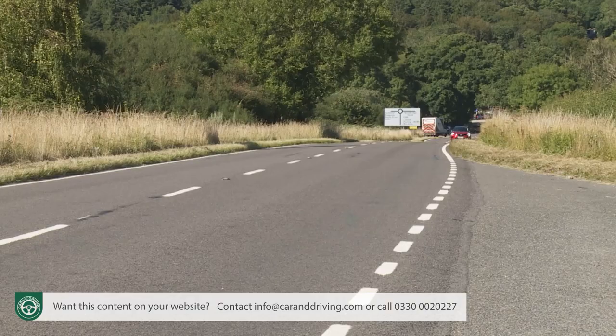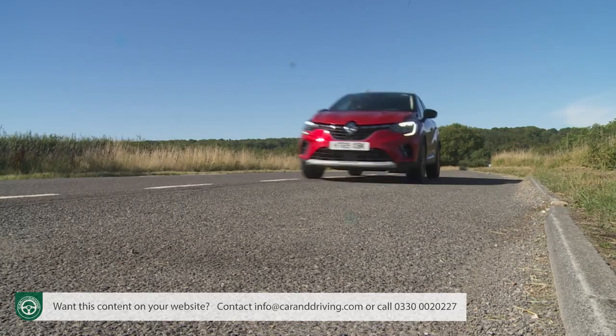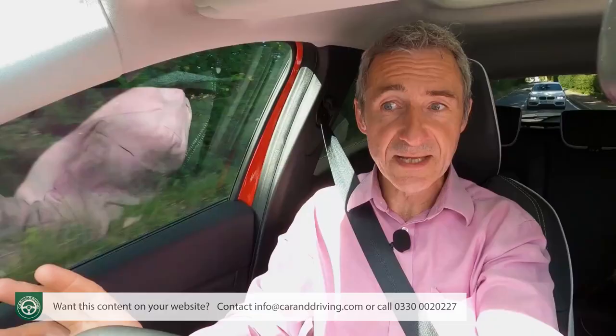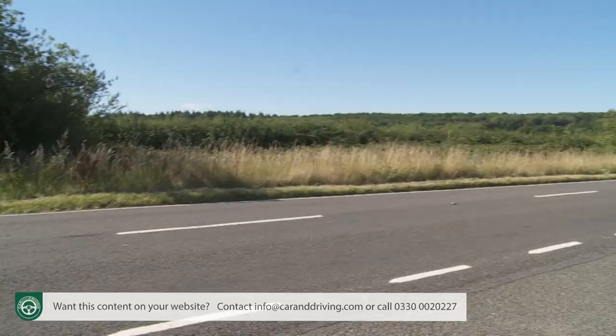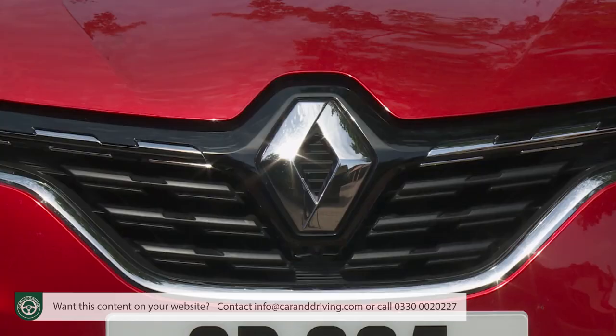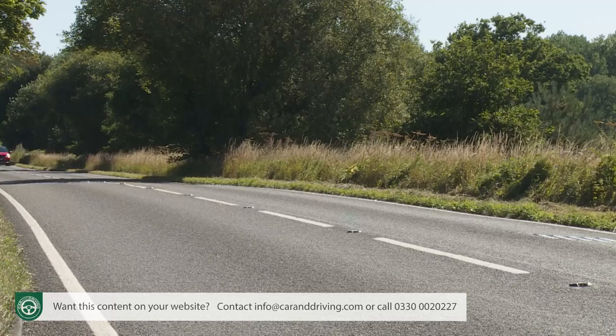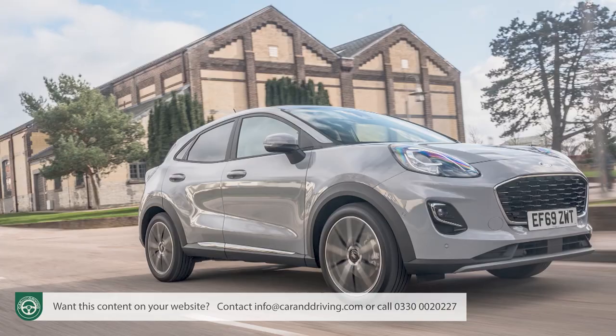The five-year warranty looks good given that many rivals restrict you to three years cover. This package gives you unlimited mileage for the first two years, then a limit of 100,000 miles or five years of motoring, whichever comes first, plus UK emergency breakdown recovery and three years of European cover. Scheduled servicing is every 12 months or 18,000 miles. At the time of this test, Renault was offering a three-year, 30,000-mile prepaid servicing deal for £449 or a four-year, 40,000-mile package for £699 — both figures significantly undercutting comparable fixed-price servicing packages on the rival Ford Puma.